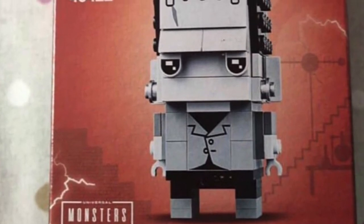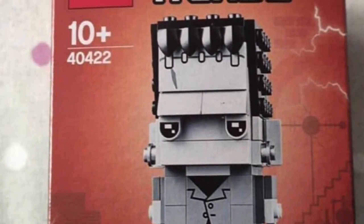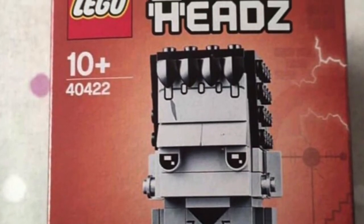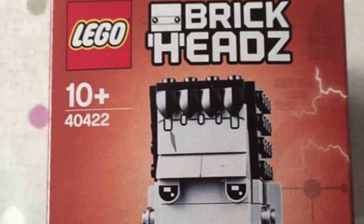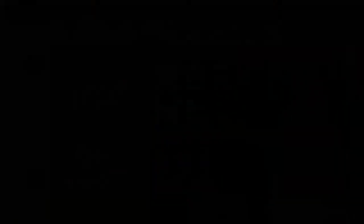Next up is the Frankenstein seasonal brick build. It's black and white because it's based on the original Frankenstein — Universal Studios has their mark on it since it's a Universal Studios movie.